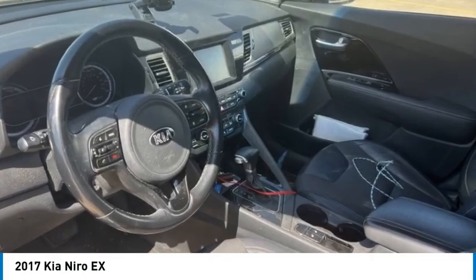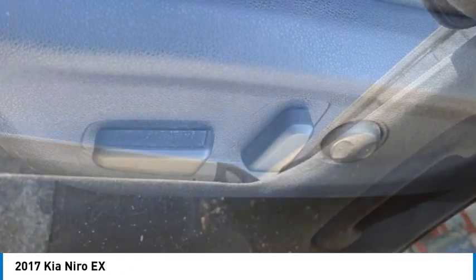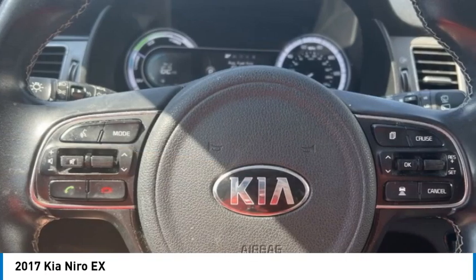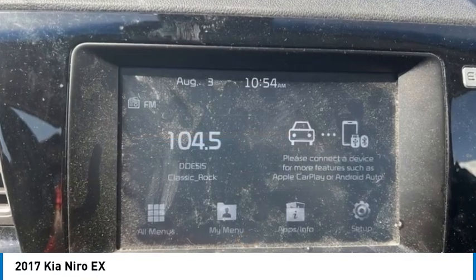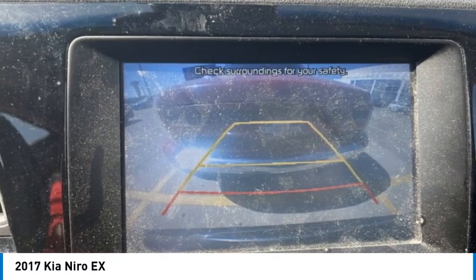Looking for the right vehicle? Check out the 2017 Niro. The Kia Niro provides functionality and fuel economy you would expect from a hybrid crossover. The roomy cabin and elevated seating let you know you're in a crossover vehicle. However, the fantastic miles per gallon rating reminds you that you're still in a hybrid.